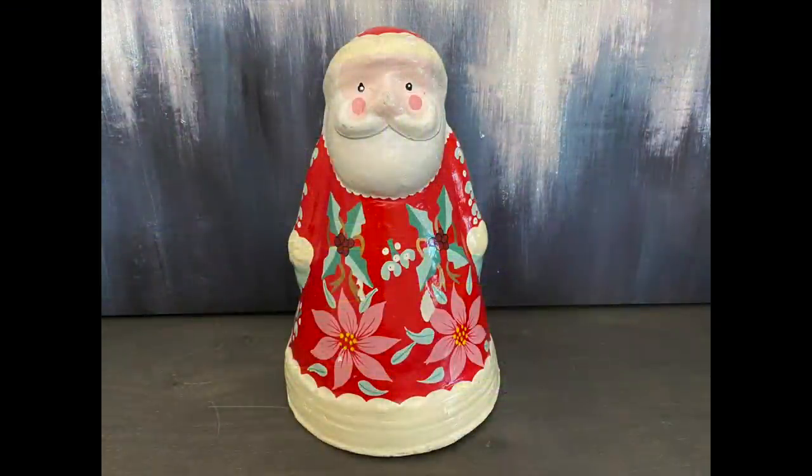I bought the Santa Claus that was made out of paper mache. I loved his pattern and I thought he was really festive and just something that I don't have or haven't seen before. I will be selling Santa and he is going to definitely complete someone's Christmas decor.